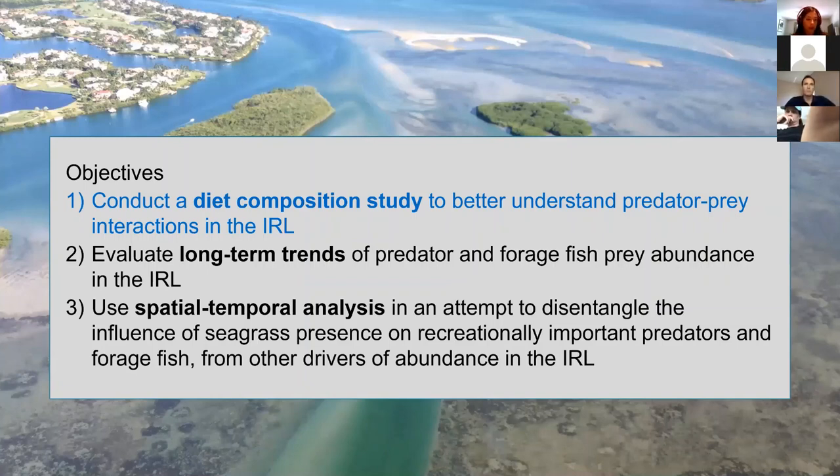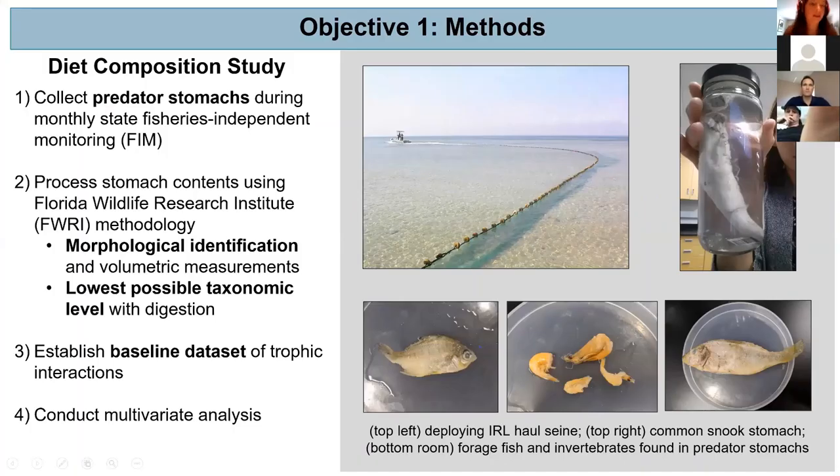Moving into the methods for my first objective — conducting a diet composition study — I collected predator stomachs during monthly state fisheries independent monitoring, or FIM, with the help of FWC employees at the Melbourne lab. These stomachs were then brought back to UCF and stomach content was processed using Florida Wildlife Research Institute methodology. I went out to the St. Pete area and did some training with the gut lab experts, Jules, Mallory, and Kevin, to get up to par on this methodology.